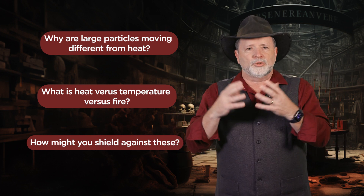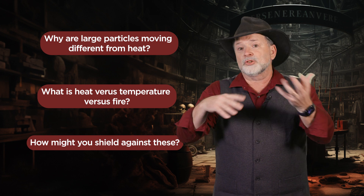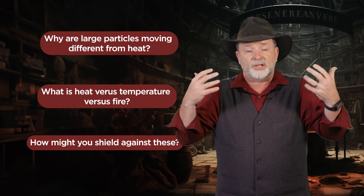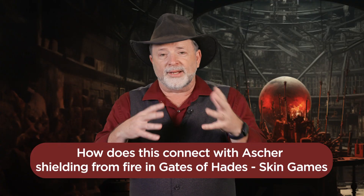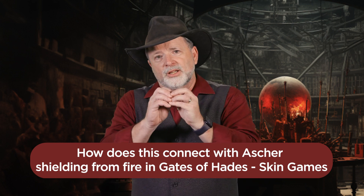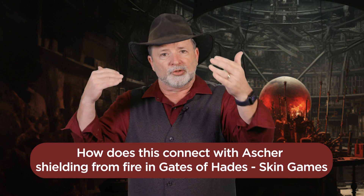I think you just have to be careful about the language you use around it. Now what's interesting — in a later book, Skin Games, another wizard uses techniques to protect herself from heat. I mentioned heat being transferred just by the vibration of molecules and a temperature difference — that's conduction. Heat often gets transferred through convection, which is actually the motion of the hot molecules from one space to another. And in this segment, you see this wizard doing a lot through both of these, particularly through controlling convection and keeping the hot molecules away from herself.